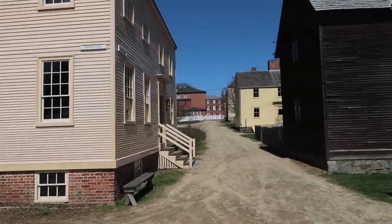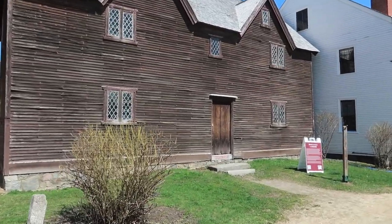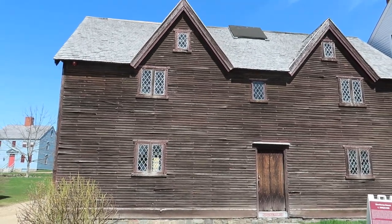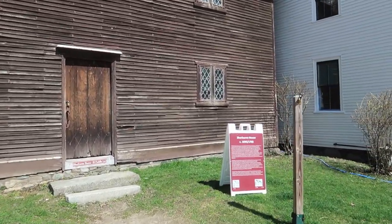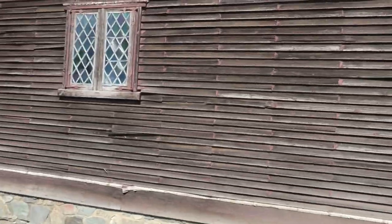A couple more of the houses. This particular house was built in 1695. Isn't that something? Over 300 years ago. It's got a padlock — can't go inside. But we can look in the window, so why don't we do that?